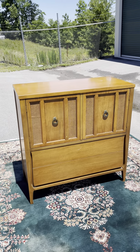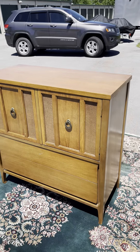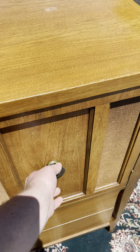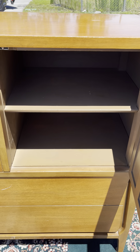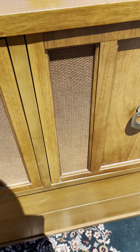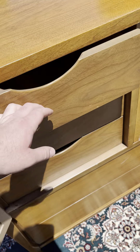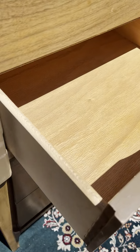This is a mid-century walnut gentleman's chest — or you could call it an armoire — and it's in really good shape. Up top you've got a cabinet with a shelf on that side, and this side has three drawers that slide in and out easily. They are dovetailed also.